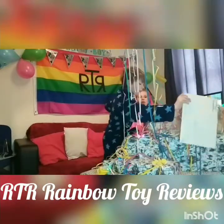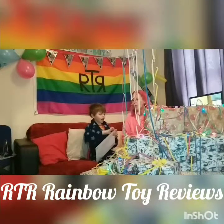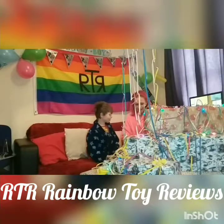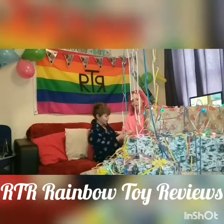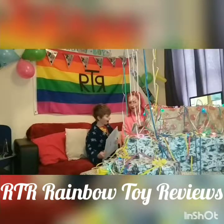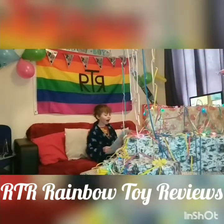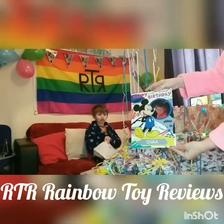Oscar has got an idea and wants to go for a particular present first because he's very curious. This one arrived in the post yesterday addressed to Oscar and he doesn't know what it is or where it's come from. After a little help opening it, inside there's a birthday card — Mickey! It's not just Mickey. Happy birthday Oscar — who's that? Me! So this is what came in the post for him.